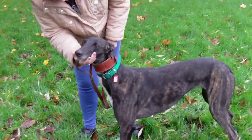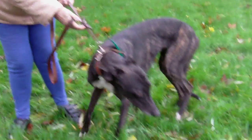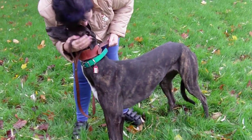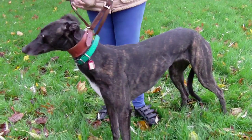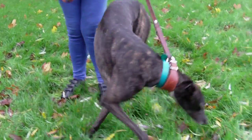Adopt her. Take her home, so she can say tara to the kennels and hello to me. It don't get any better, does it? No, it does not. Anyway, this is Tara — lovely young lady. Come down and give her what she truly deserves: a forever sofa.